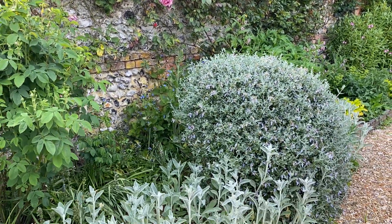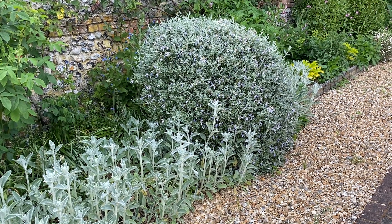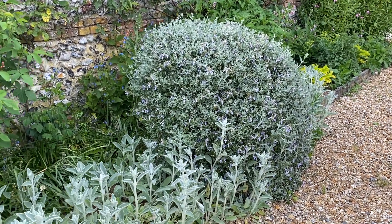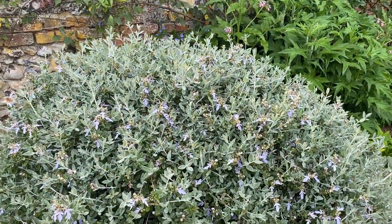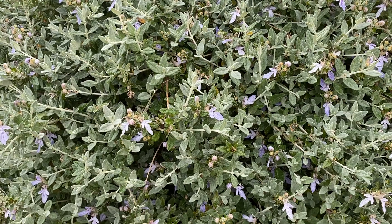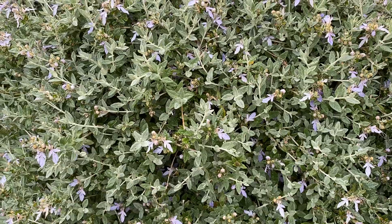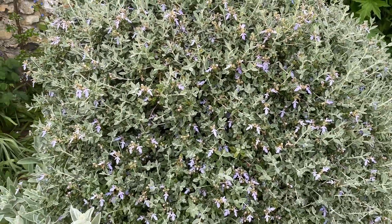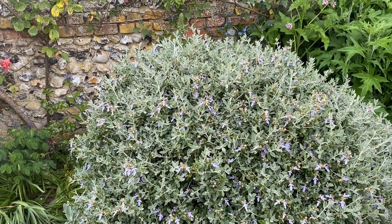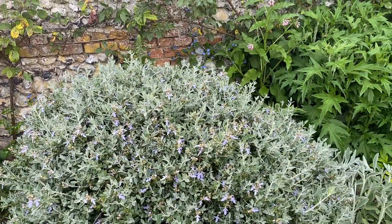Down below there's the teucrium looking wonderful with its little stachys mob around its feet. I do love those stachys — look at this teucrium, isn't it fantastic? There's a lovely blue flower and these gorgeous grey-green leaves. It's really one of my favourite things; it's not planted in the right place unfortunately, but I can't move it now — it's much too big.